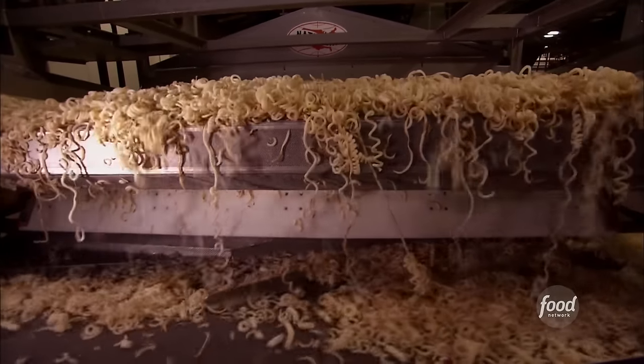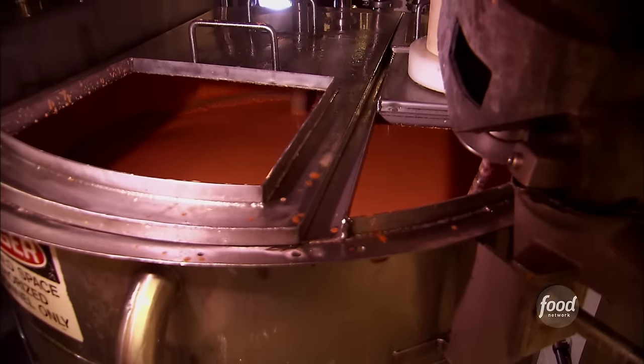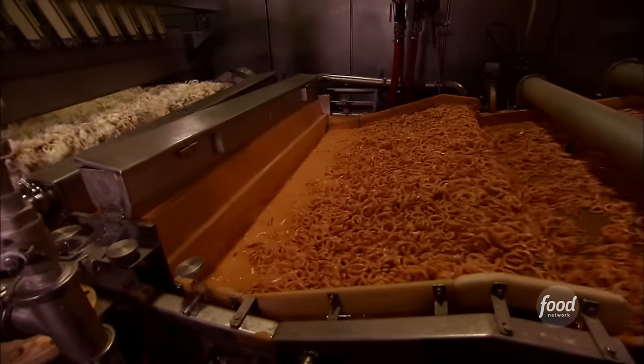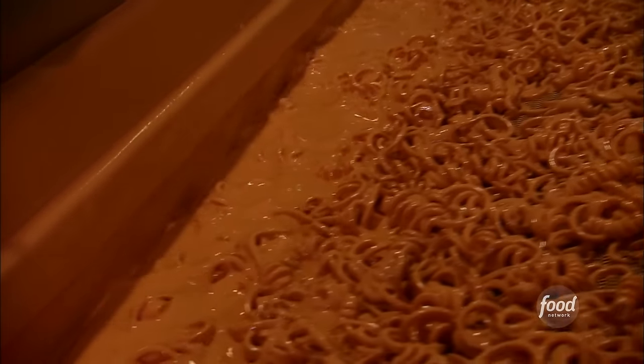As the fries dry, workers add water to a dry mix of garlic, onion, salt, and other spices — this becomes the batter. The curly fries go through the batter applicator, passing under a waterfall of batter that coats the fries, then proceed under a series of air knives to smooth out the batter before the frying process.